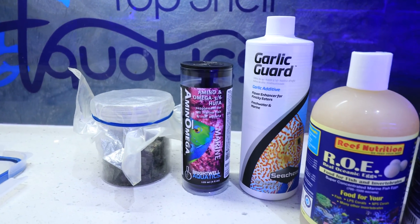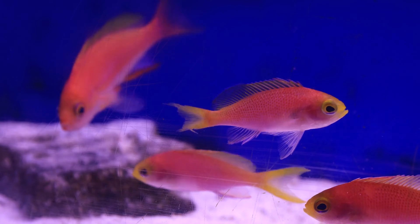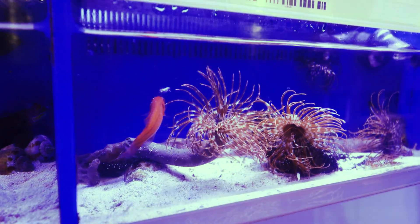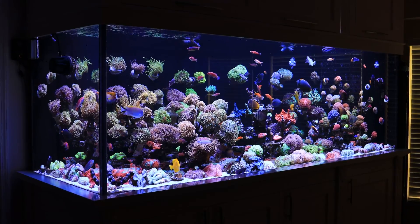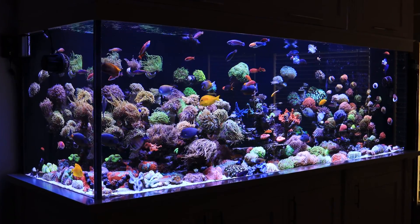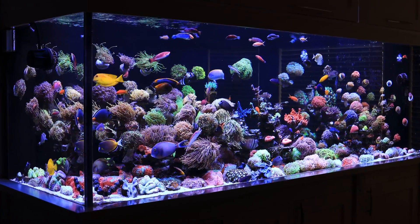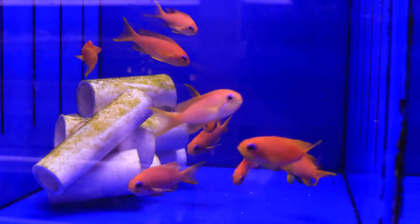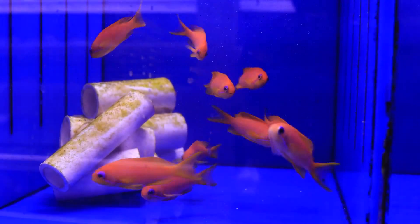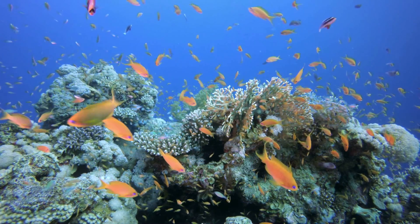Anthias have to be fed multiple times per day after they've been weaned onto a proper frozen or prepared feed. You can see these individuals are in an invertebrate system, which is great because there are lots of copepods, worms, and other organisms constantly being pulsed into the chamber with relatively high flow for the anthias to enjoy. A proper anthias keeper will have a long, well-aged aquarium that can sustain an atmospheric level of zooplankton and micro-crustacean forage, while also being conscientious enough to feed the anthias as many times per day as possible — with the associated filtration to keep the water clean and pristine, simulating the open reef.